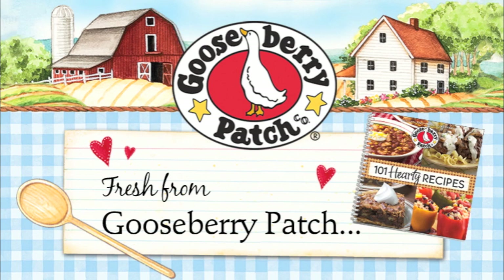From the tried-and-true collection of Gooseberry Patch Cookbooks, introducing 101 Hearty Recipes.